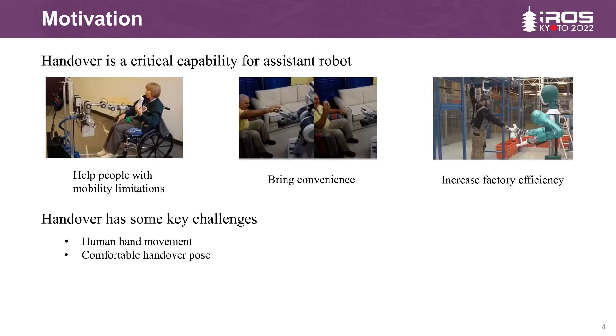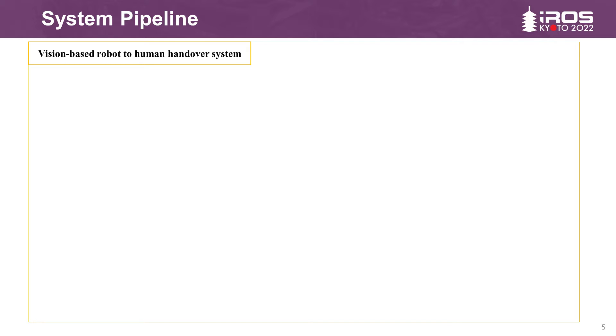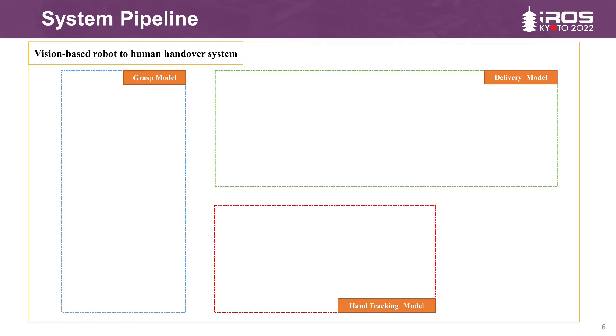However, because the grasp of a robot influences the grasp of the human, one of the key challenges is the comfortable handover pose. At the same time, current human-to-robot handover rarely considers hand movement based on computer vision. In this work, we present a vision-based reactive robot-to-human handover system. The system is divided into three parts: namely the grasp model, hand tracking model, and delivery model.